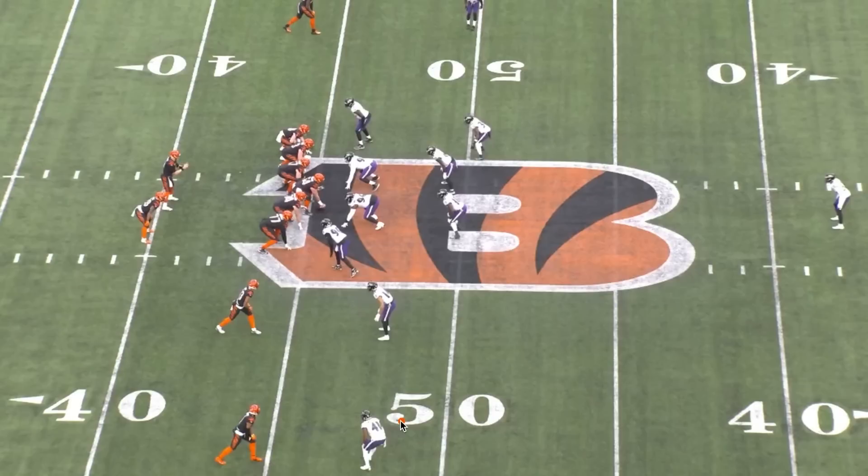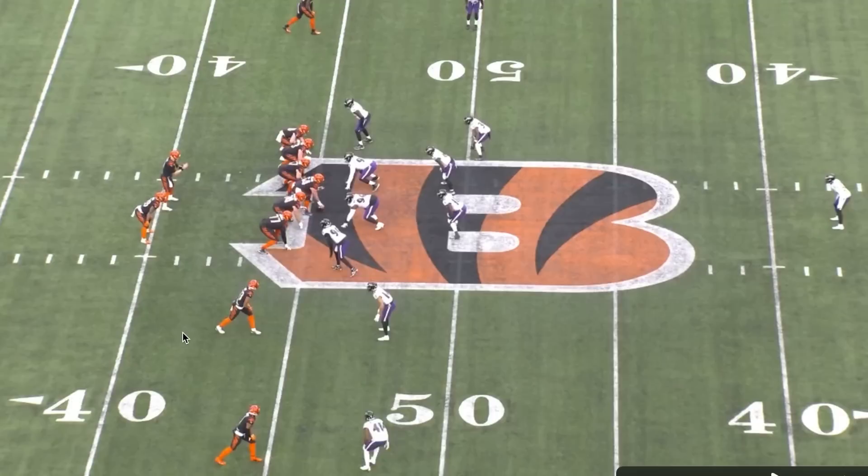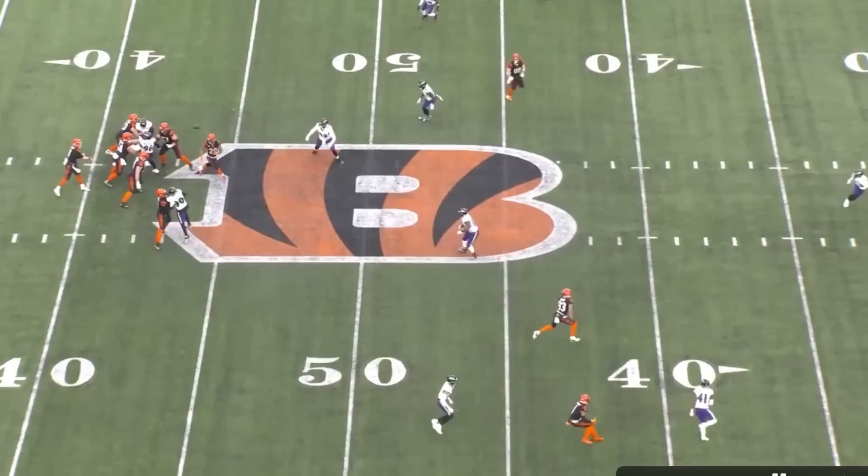Here, you've got a cover three look with Kyle Hamilton's responsibility assigned to the flat. He's reading the running back and reading Boyd, and neither of these two go into the flat. Boyd releases vertically and immediately you see Mixon running play action, so he's probably not coming this way. Hamilton diagnoses that there's not really going to be any threats right here, so he gets eyes on Chase to undercut his go route. Sure enough, it is a curl that would have no chance of being completed because Kyle Hamilton got right to the spot he needed to be at and took it away.